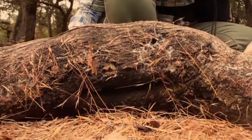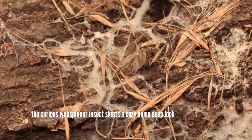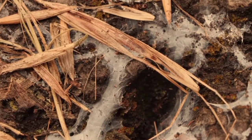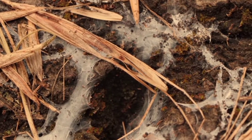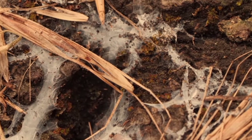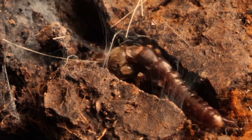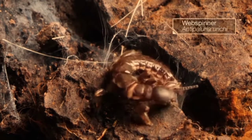You uncover a wispy white web. You're thinking... spider. Not so fast. This maze of woven silk has nothing to do with arachnids. It's actually created by a kind of insect called a web spinner.